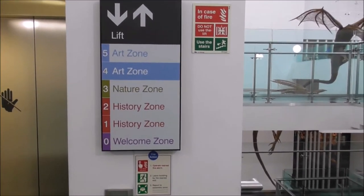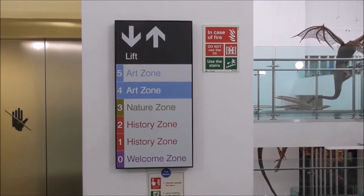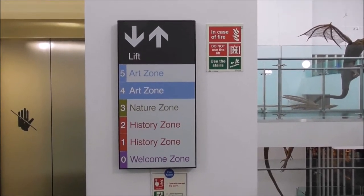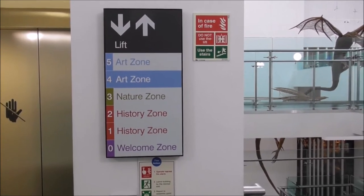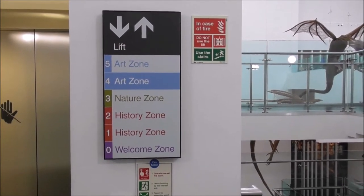I'm in especially to see the two Rembrandts that have been given to the Ulster Museum. So this is the first time that the Ulster Museum will be able to say that we have two Rembrandts of our own.